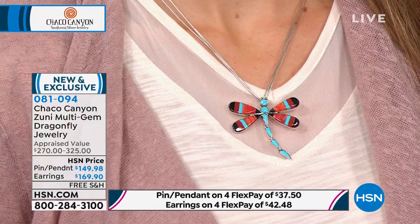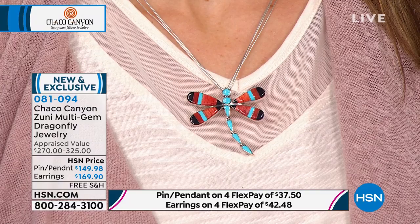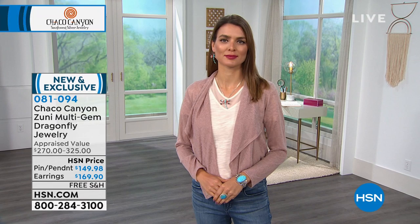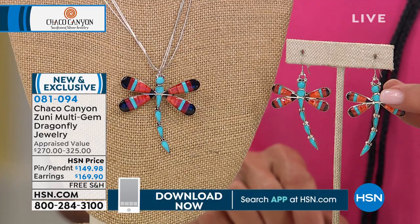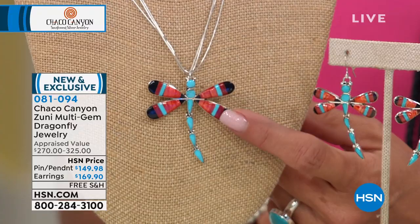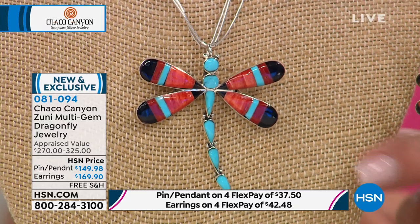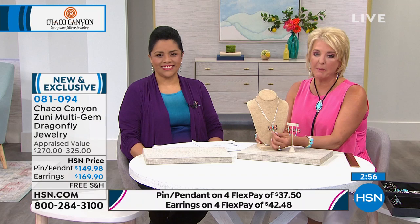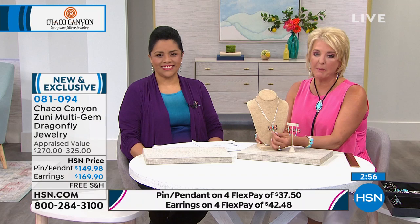Let's talk about inlay, which is a time-honored tradition in Native American jewelry making. The Zuni people are very well known for their inlay work, with little silver slivers between each piece of stone. If you pop out a stone, it would throw the whole thing off — it's like a puzzle. Those are all individual pieces that have to be shaped, curved on top, and made to fit in a graduating design. You can wear it as a brooch, on a hat, or as a pendant.